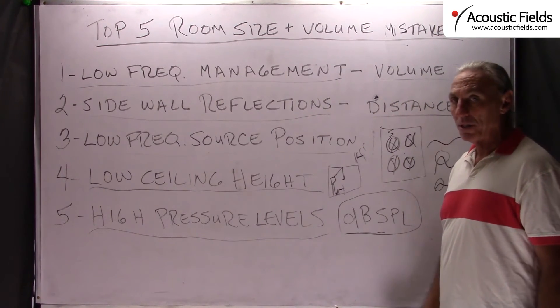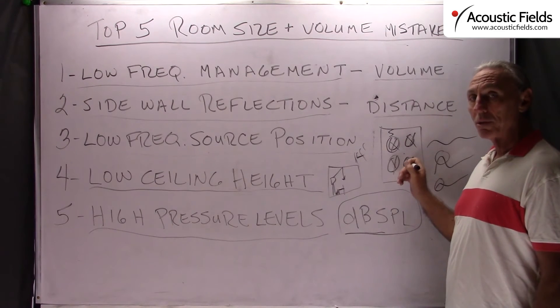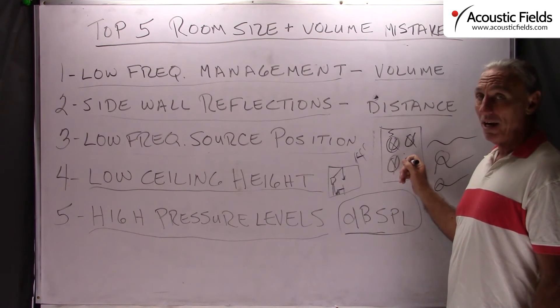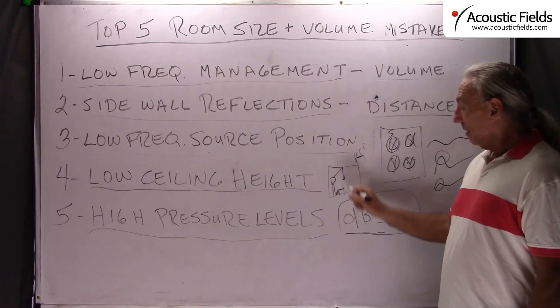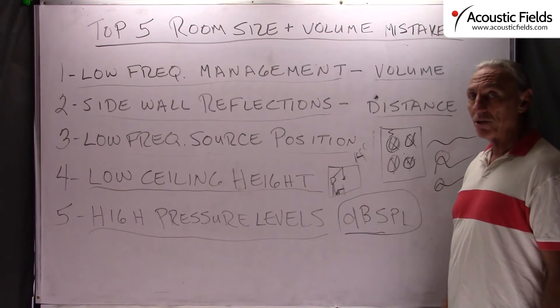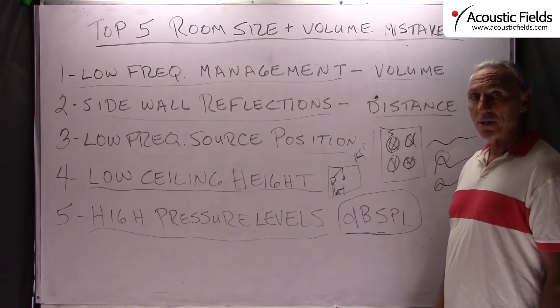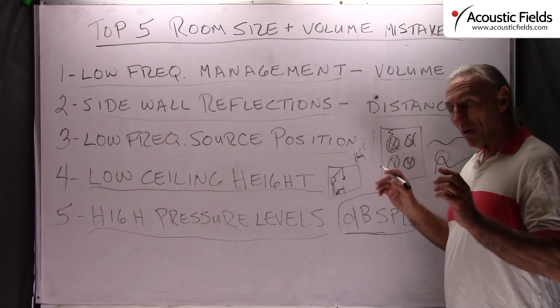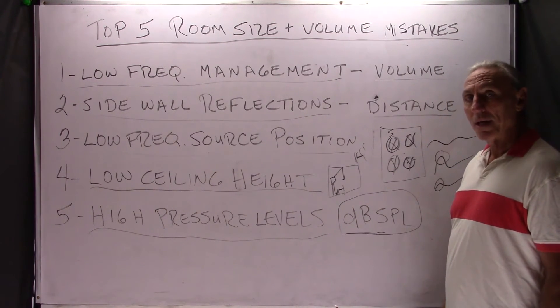Sidewall reflections are always a distance issue. Low frequency source positions within the room smooth out the frequency response — then add treatment. Stay away from 8-foot ceiling height because ceiling and floor reflections are the first ones we have to manage correctly. Monitor and listen at proper levels that match the room to keep everything in balance.